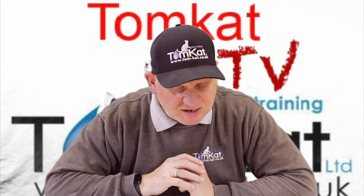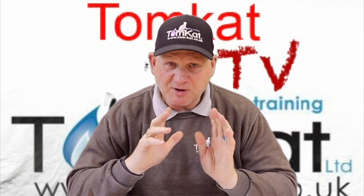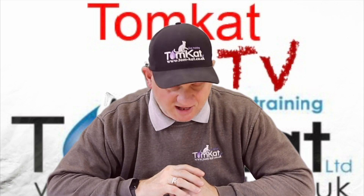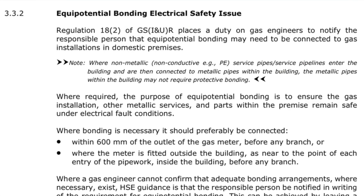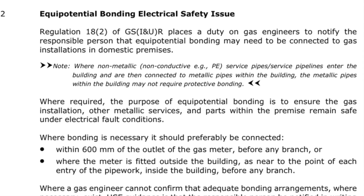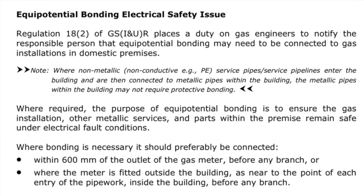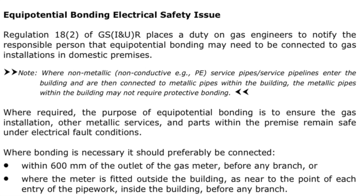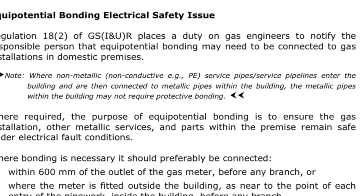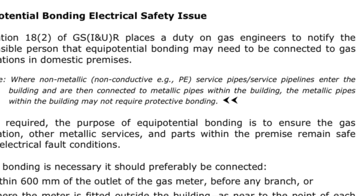In paragraph 332, equipotential bonding electrical issue, there's been a slight wording change in the notes. It now reads: where non-metallic, non-conductive EGPE service pipes or service pipelines enter the building and are then connected to metallic pipes within the building, the metallic pipes within the building may not require protective bonding.